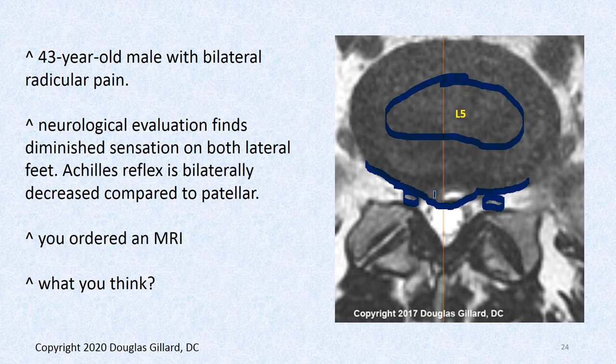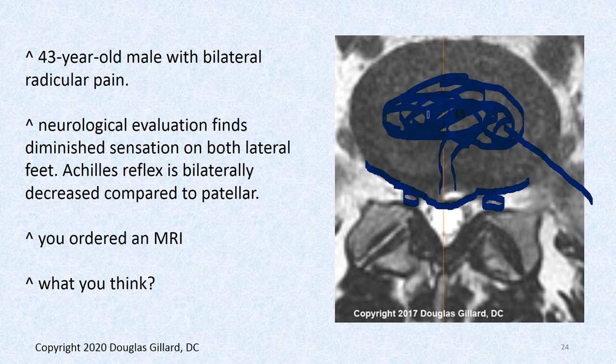We can also see a white spot — called a high intensity zone, or HIZ sign — at the back of the disc. In about 85–90% of cases, if you do discography by injecting contrast and pressurizing the disc under CT or fluoroscopy, you'll find a grade 5 annular tear, possibly leaking. So we have a protrusion here — the smallest class of disc herniation. An extrusion is a bigger herniation; a sequestration is when the herniation breaks completely loose.